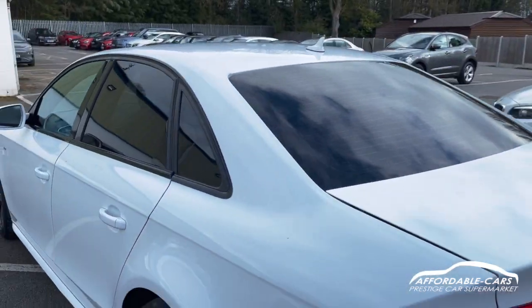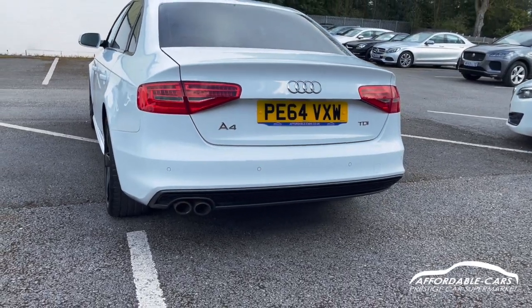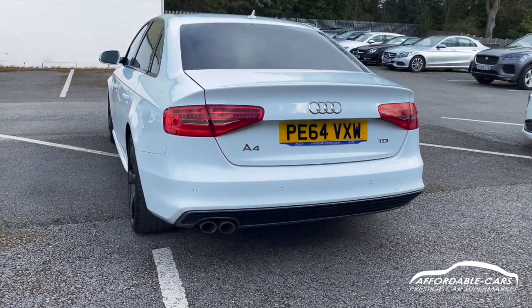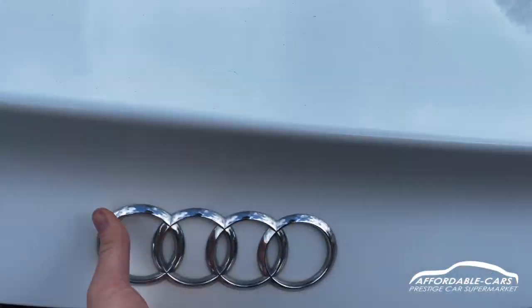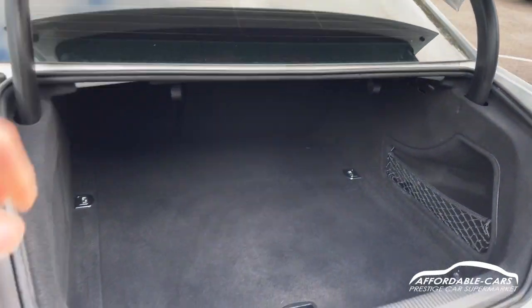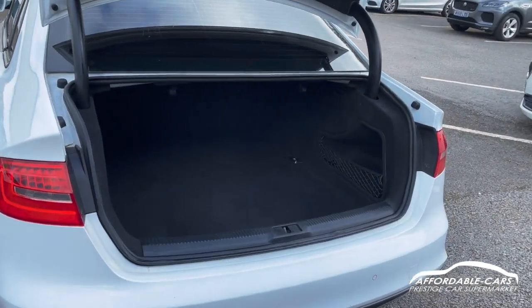Going to the back, we've got the S-line bumper, a nice black diffuser as well with the two exhausts on the side, and nice rear tail lights. If we go and open up the boot, really great boot space — you can fit loads in there, really nice and clean.